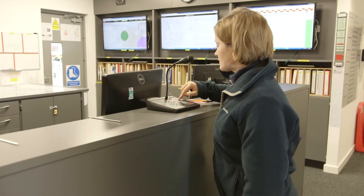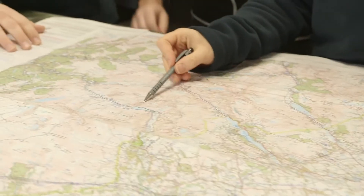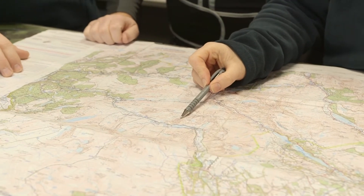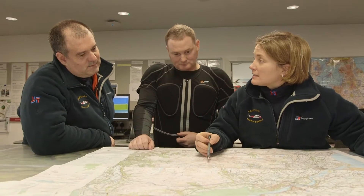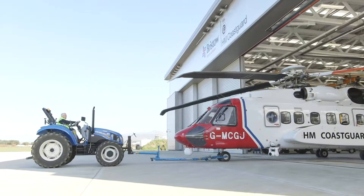They all spring to action at once. First, they look at a map of the area to check for any dangers and work out the best route. Just look at this amazing tractor pulling the helicopter out of the hangar!